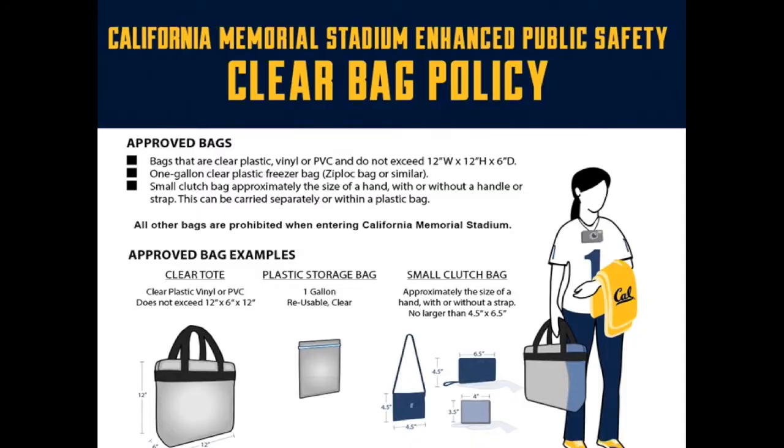First let's go over our bag policy. This policy applies to games at both Cal Memorial Stadium and Haas Pavilion. It's similar to the NFL bag policy where we only allow clear bags into the stadium.